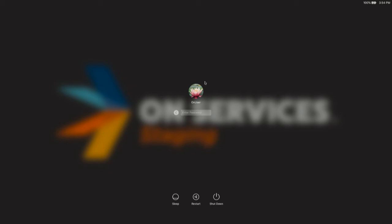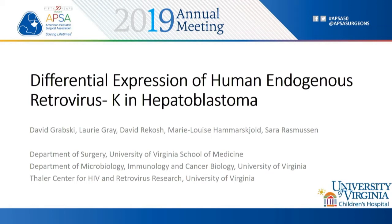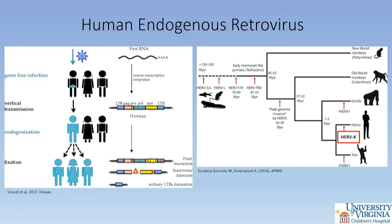The next abstract is titled 'Differential Expression of Human Endogenous Retrovirus K in Hepatoblastoma,' presented by Dr. David Grabski from the University of Virginia. Human endogenous retroviruses represent a group of viruses that infected human germlines and, once integrated, are vertically transmitted to progeny over successive generations, becoming fixed in the human genome. There are 40 classified groups representing up to 8% of the human genome. The most recent integration, HERV-K, occurred over the past 1 to 5 million years and is currently polymorphic in the human population.